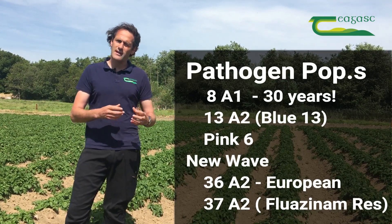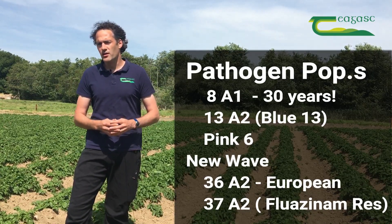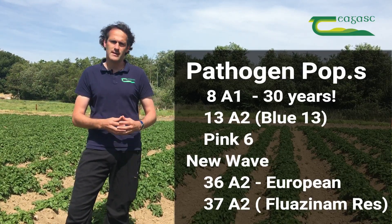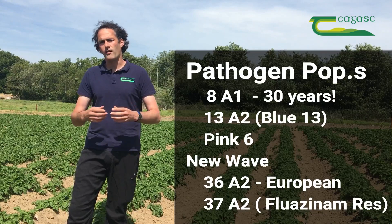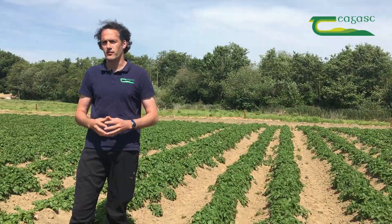This strain 37A2, or this clonal lineage, actually has fluazinam resistance, so it will impact on the efficacy of fluazinam products such as Shirlan or Volley, and care needs to be taken when using these actives.